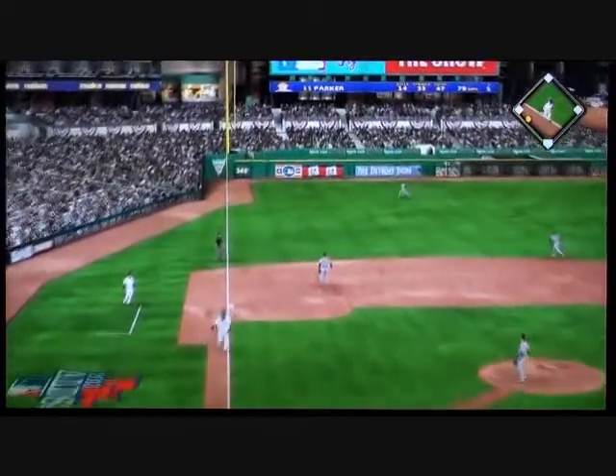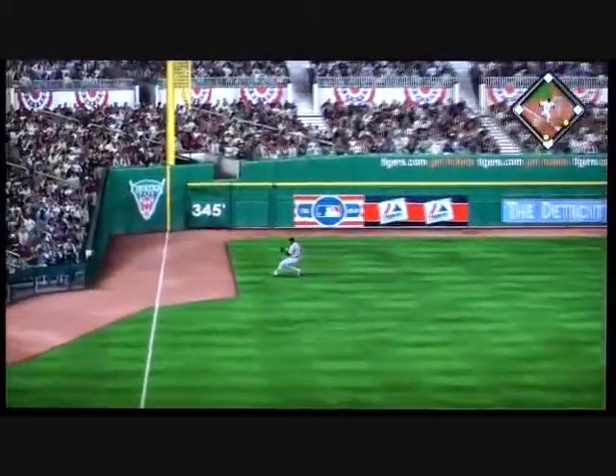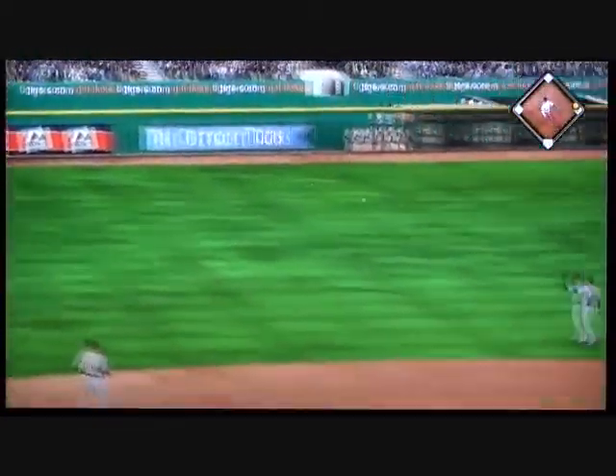This is hit sharply to the left side — in there, base hit, and that ought to get the run in from third.